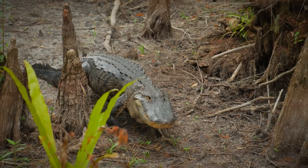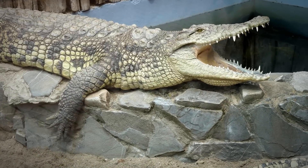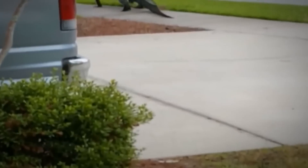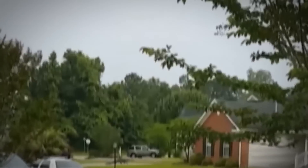Everyone wants to see them, preferably from a safe distance. While often found lazily sunning themselves along ponds and lakes, alligators in the wild are best observed from afar. This family watched the beast from the safety of their living room window. As the gator moved on, mom hit the record button on her cell phone.